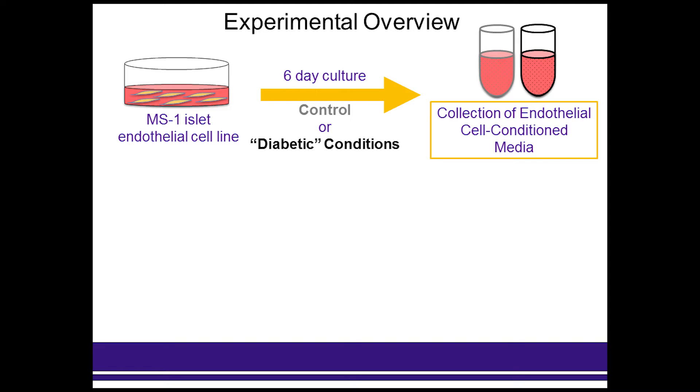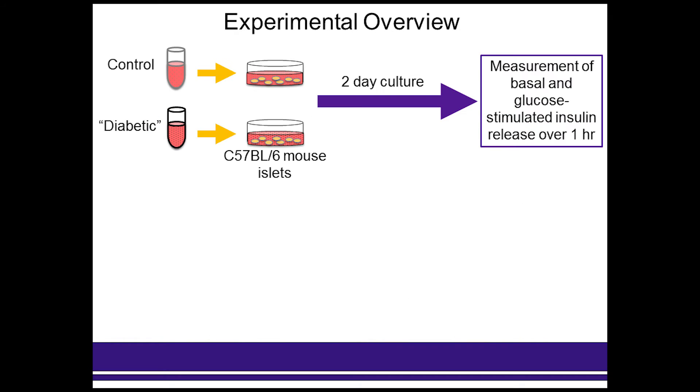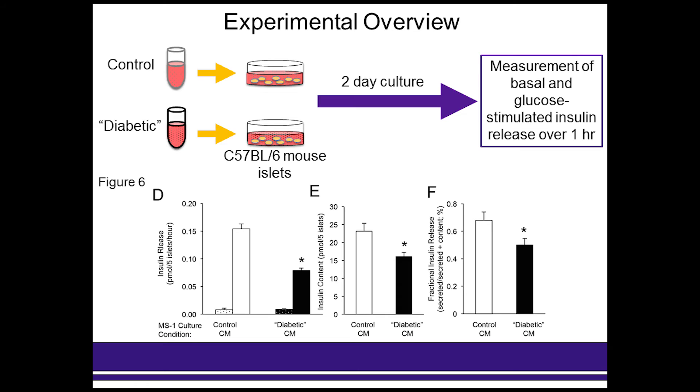These cells were then harvested and the conditioned media was collected and saved. We found that the MS1 cells under diabetic conditions showed increases in E-selectin and endothelin-1 markers, with a non-significant trend for decreased levels of NOS-3 protein. The conditioned media from these cells was then matched for glucose levels, and isolated whole islets from wild-type mice were cultured for two days in each of these conditioned medias, at which point we performed measurements for basal and glucose-stimulated insulin secretion. We observed a significant decrease in stimulated secretion from islets exposed to the conditioned media from the diabetic MS1 cells. There was also a decrease in insulin content, but the fractional release shows that the major effect was based on their decreased secretory capacity.